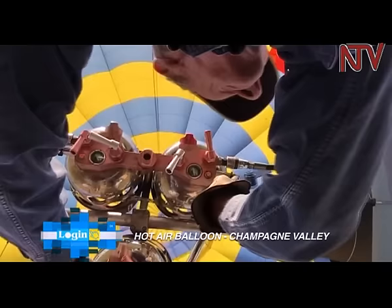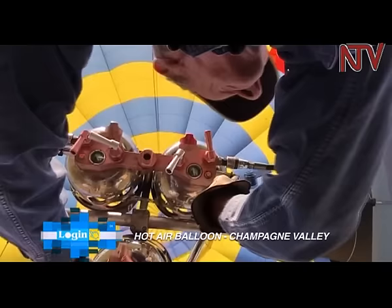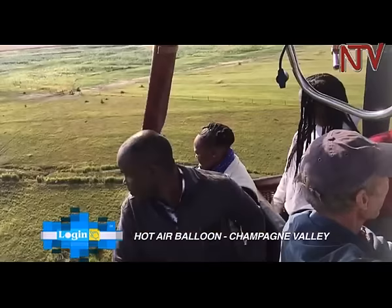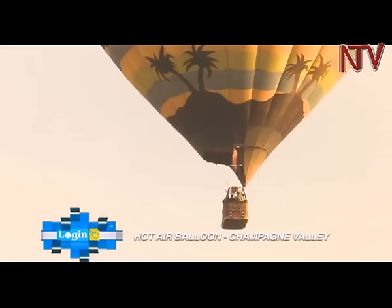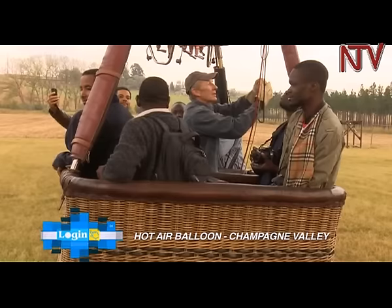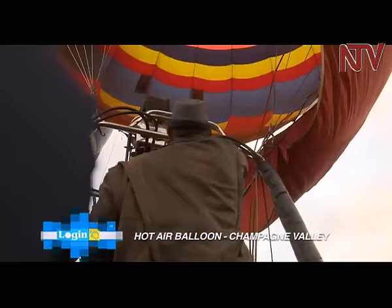The hot air balloon ride is one story everyone needs to tell when they visit Drakensberg. The technique used to operate these balloons is fascinating — unlike other air transport means, the direction these balloons take is not controlled by the pilot but rather by the direction of the wind.